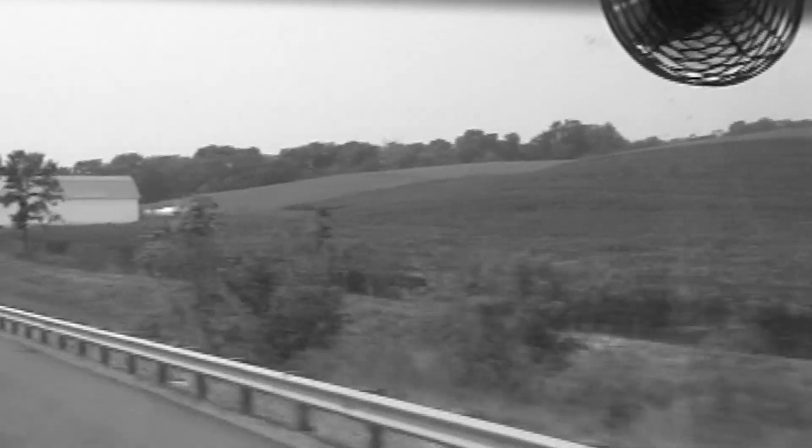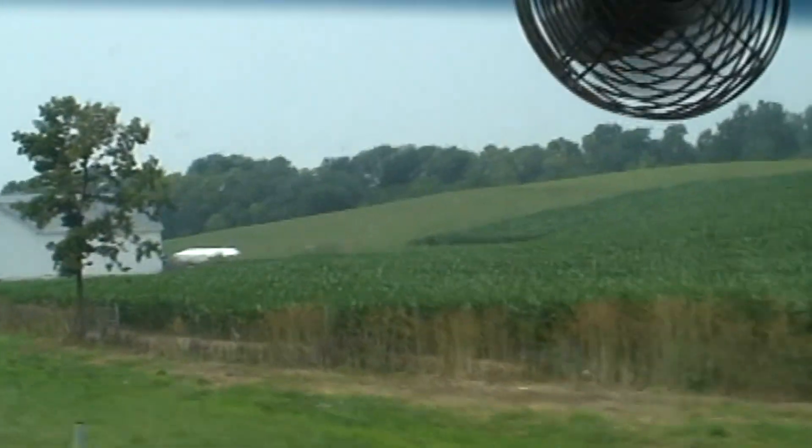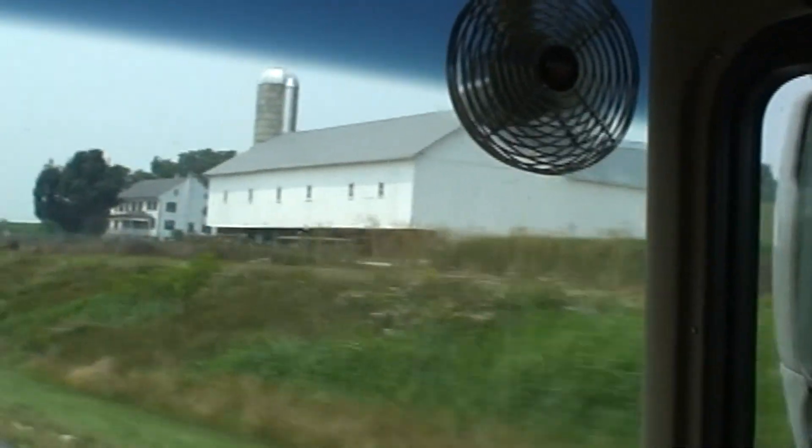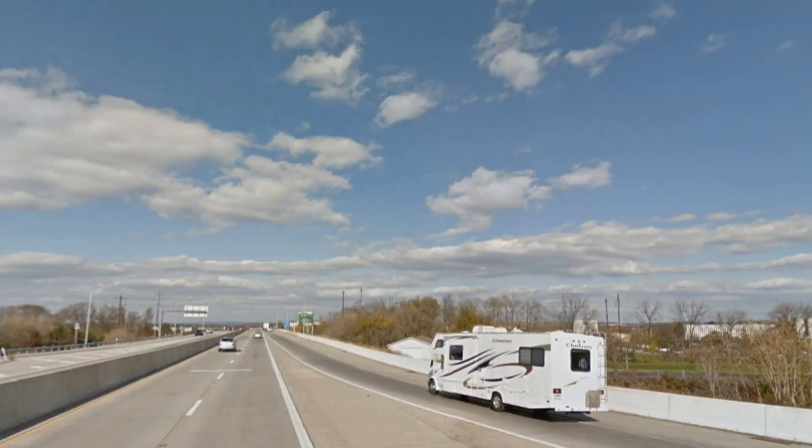Continuing our trip from Amish country, driving on the mostly scenic US 30 west, approximately 60 miles south to Gettysburg.